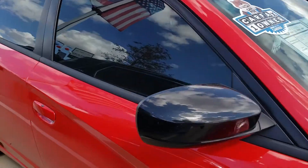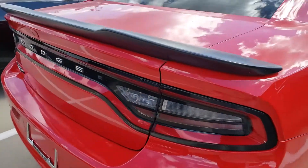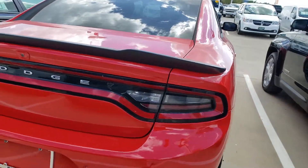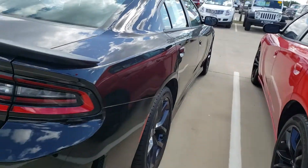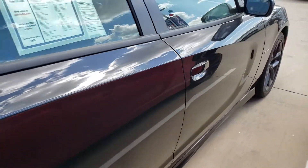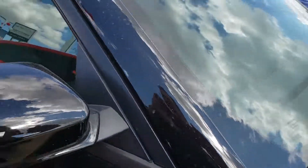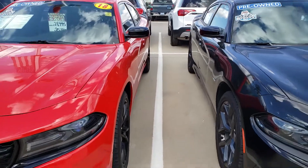The red one has around twelve thousand miles — you can see the body is straight, super clean, and ready to go. Then you have the black RT, which only has five thousand miles.